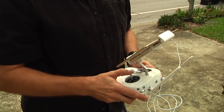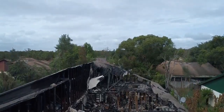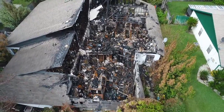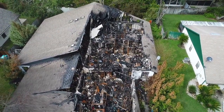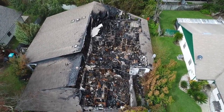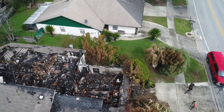Let's go ahead and make sure our device is recording video. We'll gain some altitude so we can get an overall picture of what our building looks like. You want to get high enough to be able to see the whole building, but you don't want to be too high to where you lose your resolution.